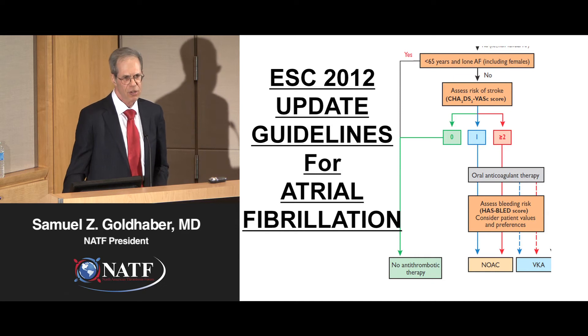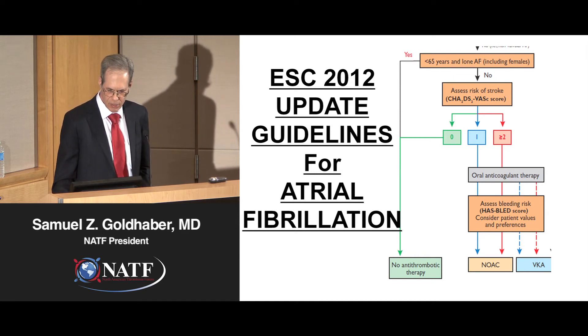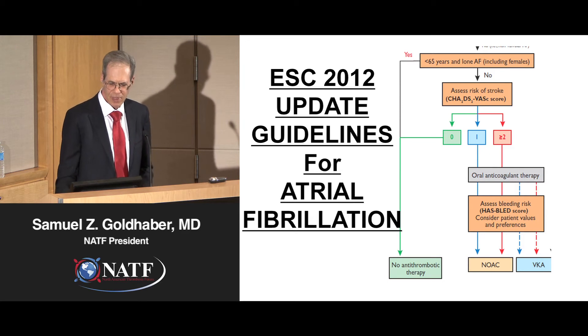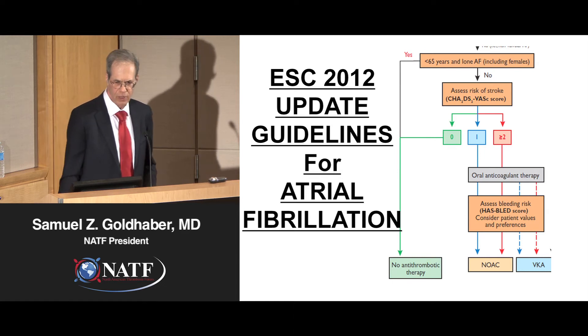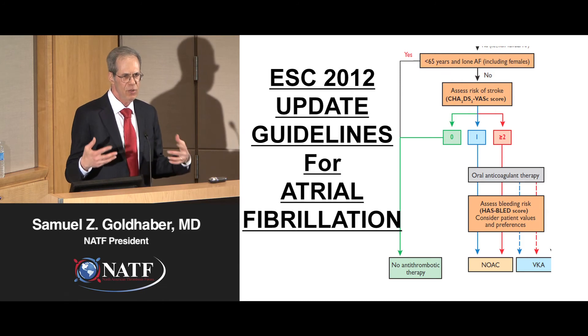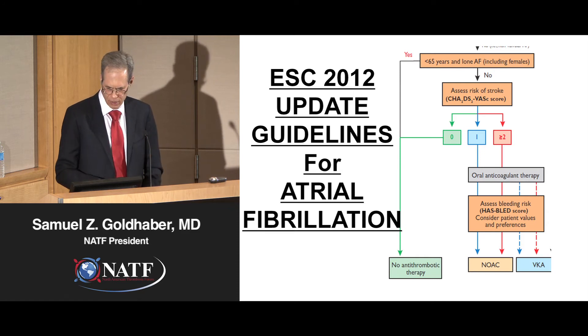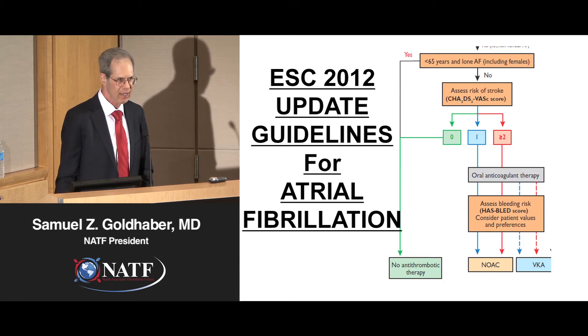The new guidelines show that you assess stroke risk using the CHADS-VASc scoring system. If you score zero with CHADS-VASc, you really don't need to be on any blood thinner at all. But it's hard to be just a zero, so most patients are one or two or greater, and the recommendation is oral anticoagulant therapy. The guidelines also recommend assessing bleeding risk using the HAS-BLED index. The preferred anticoagulants are the Novel Oral Anticoagulants — NOACs — with vitamin K antagonists such as warfarin as the second-choice or plan B option.